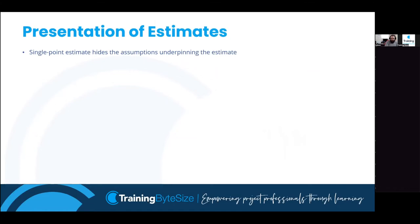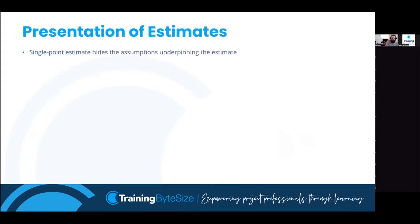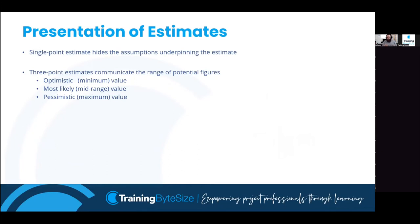All those techniques can be used to estimate cost and time - this being a scheduling webinar, I'll focus on time only. The first way we might present estimates is single point estimating, where we get one value. For example, I want to know how long to decorate my living room; I did my bedroom last week and reckon five days. Single point is very simple to put into a schedule and easy to communicate. However, it's not very realistic - it doesn't consider uncertainty, and if it goes over five days, your stakeholders will say you promised five days.